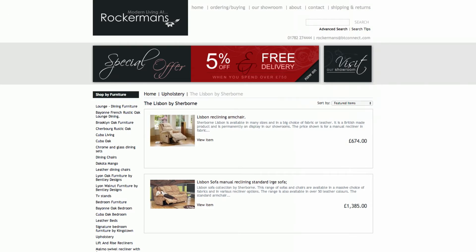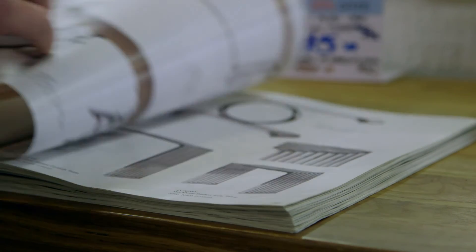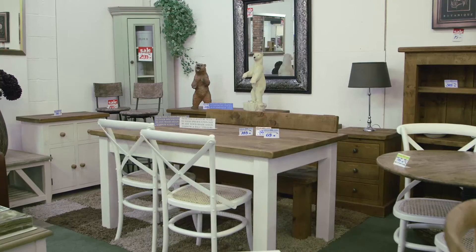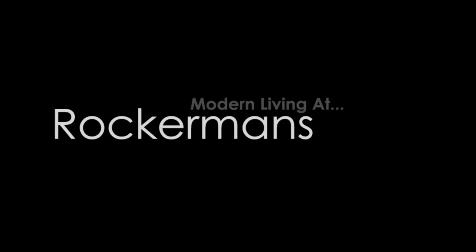Please feel free to get in touch with any questions you may have. One of the Rockermans team are also on hand to help you. But if you just want to browse, we won't be one step behind you with the hard sell. Our furniture is so well-priced, it sells itself.